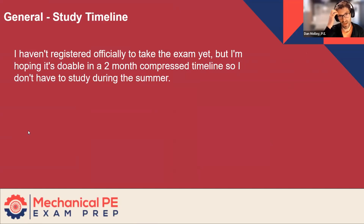Another general question about the study timeline: I haven't registered officially to take the exam yet, but I'm hoping it's doable in a two-month compressed timeline so I don't have to study during the summer. It's just a bit of a different animal if you want to do it in two months.